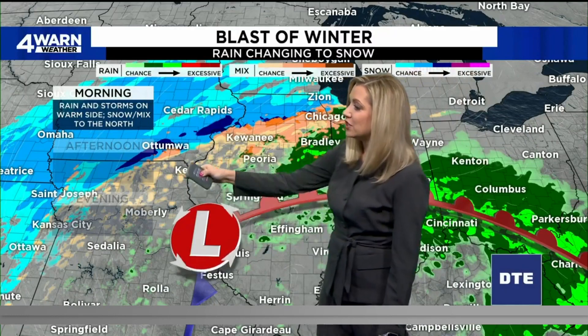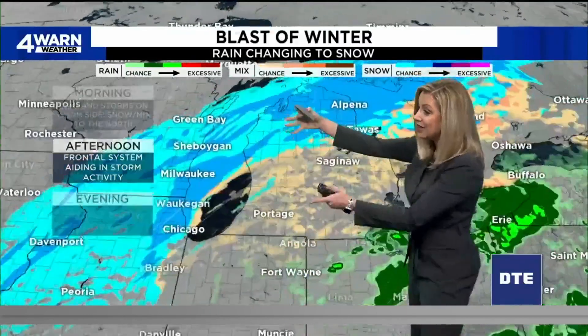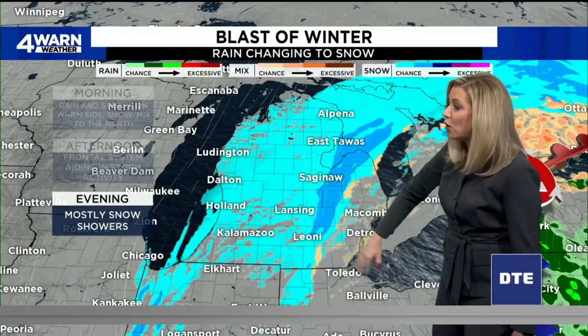Snow and a mix on the north side. Heading into the afternoon, as that low pressure system tracks our way, we'll start with some rain and a little bit of a wintry mix — maybe some freezing drizzle and sleet as that frontal system aids in the precipitation. Heading into the evening, we're then on the back edge of the system, which is the cold side, and we'll see mostly snow showers, transitioning to slick conditions across metro Detroit.